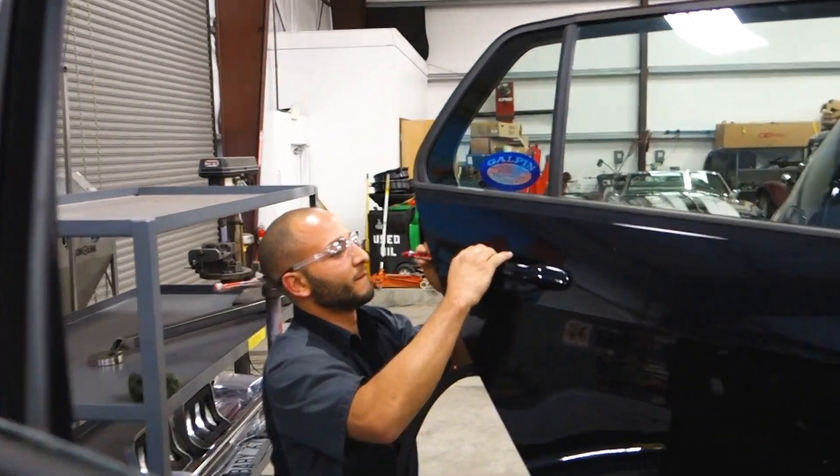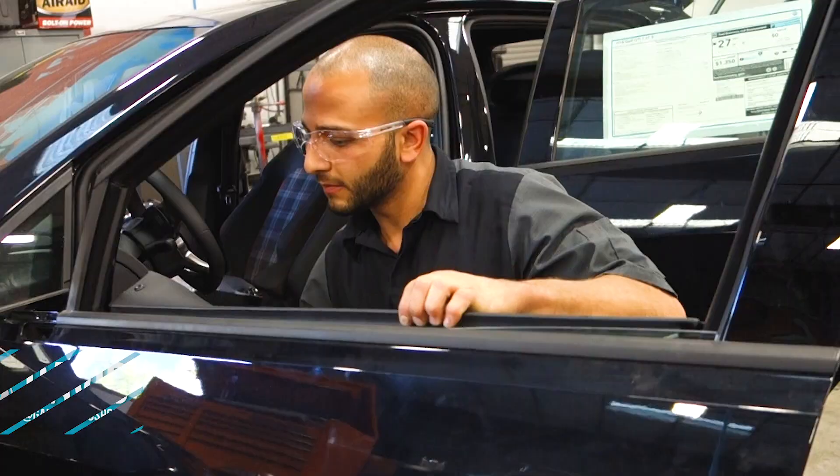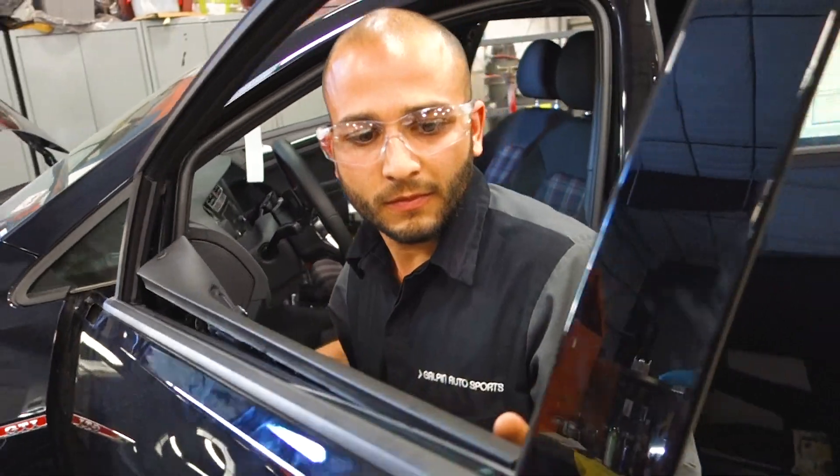The guys are working on the VW Golf Harlequin. David, what are you doing? We're taking the door handles off for the wrap. David's removing the door panel.